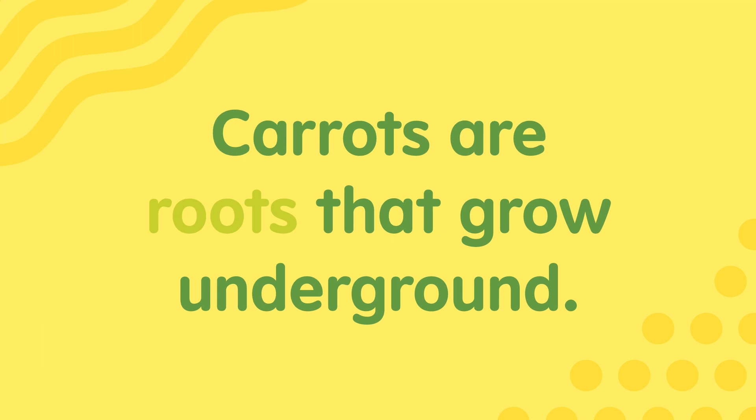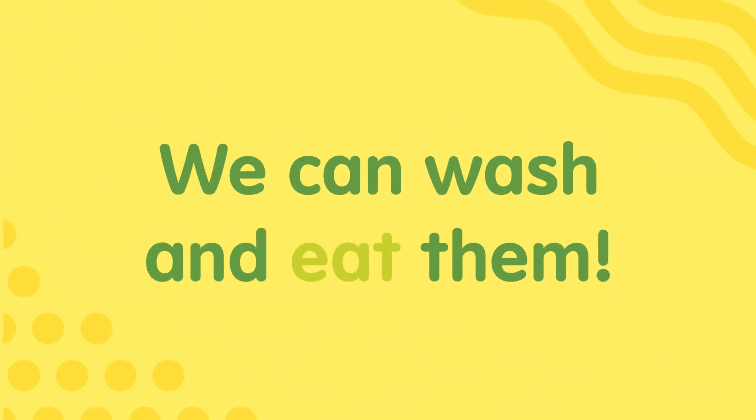Carrots are roots that grow underground. We can wash and eat them.